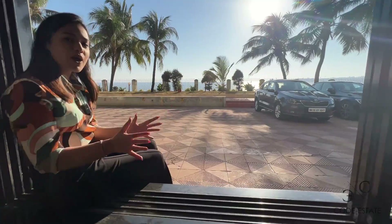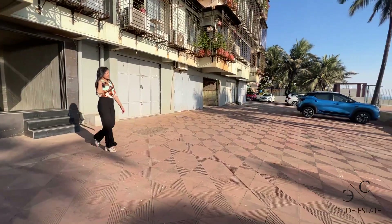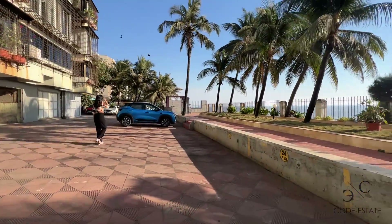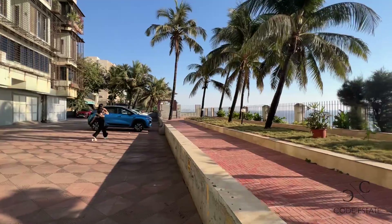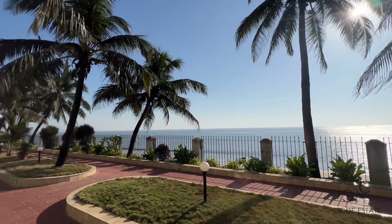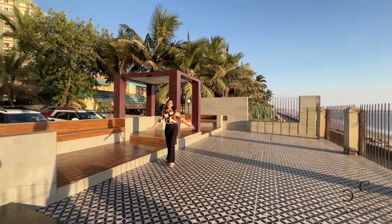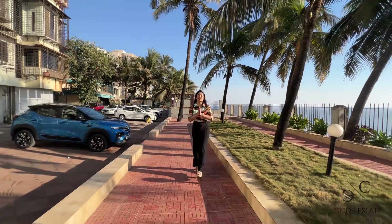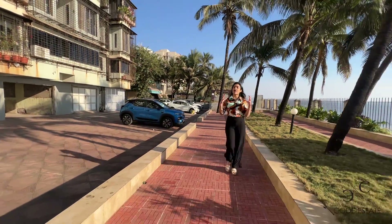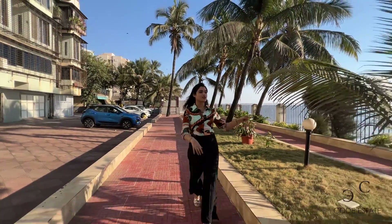This is the jogging and walking track of your building compound. You have a gazebo sitting area where you can chit-chat with your building friends and society. That's your free space, so if you want to throw events, you can organize birthday parties and events in your building compound with this gorgeous view.